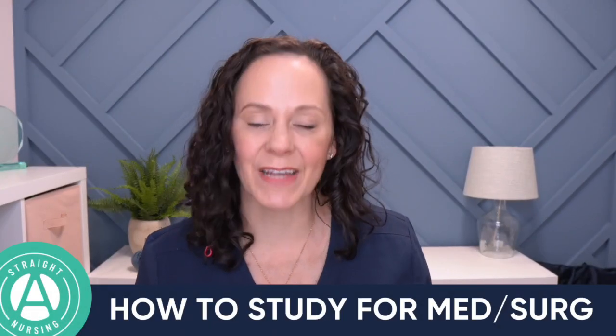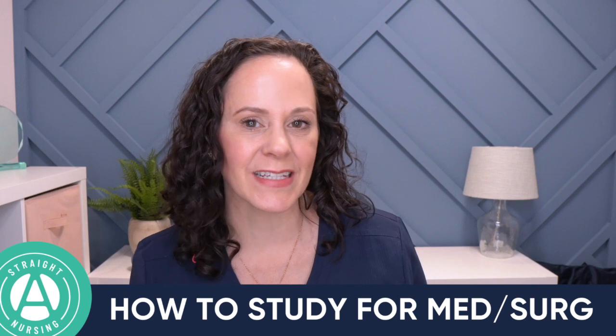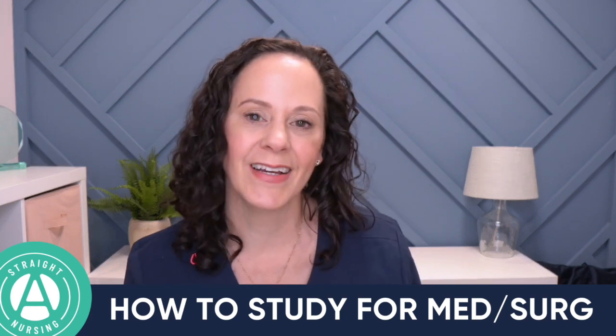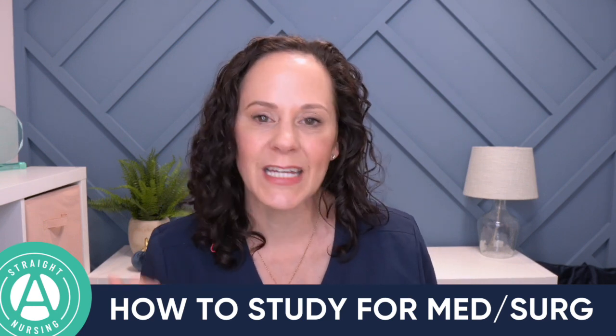Well, hello there, I'm Nurse Mo, and if we have not met yet, I am so happy to finally meet you. I have a podcast for nursing students and a website for nursing students, so there is a chance that we've met through those things, but regardless, I am so glad that you are here. If you're watching this video, you are most likely a new nursing student heading into your program, looking for tips and resources so that you can do your best.